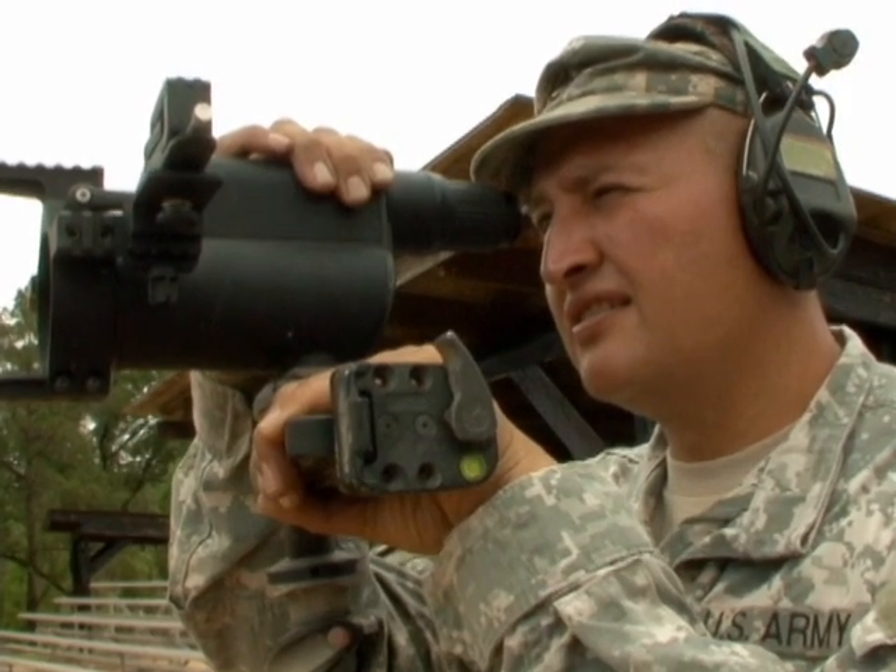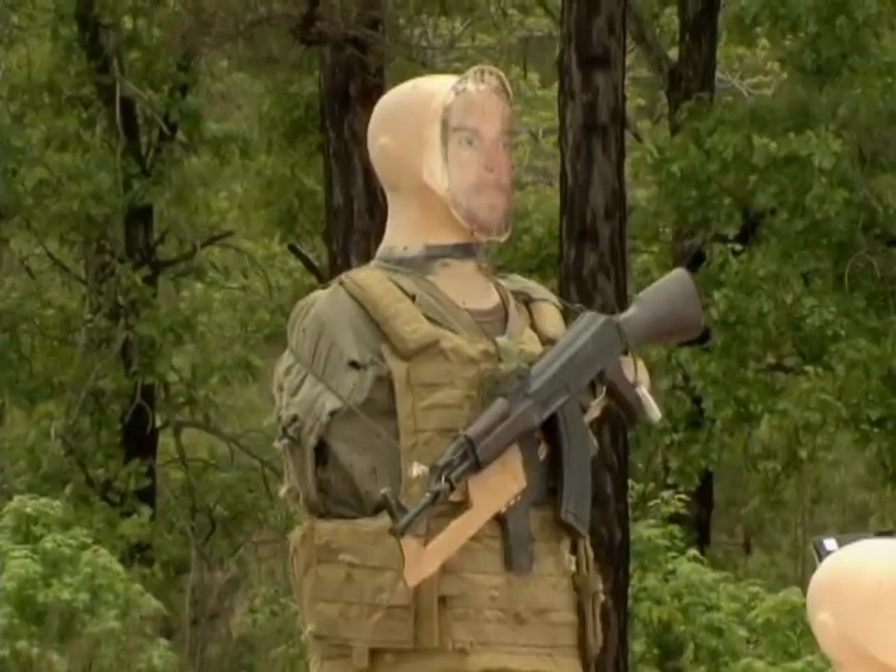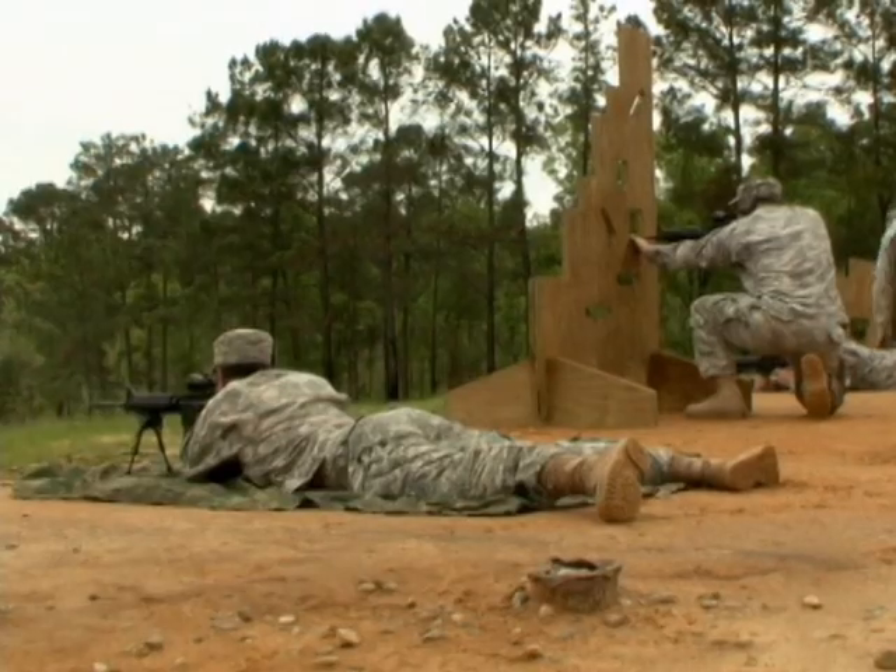The likelihood that soldiers are going to have to engage a moving target is very high, so it really should be a fundamental skill. We just kind of have to bridge the gap between what we consider basic rifle marksmanship and moving target marksmanship with our appropriate weapons systems. And this is a type of capability that may be able to do that.